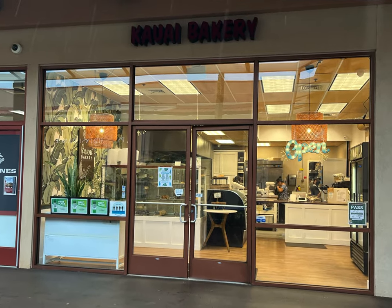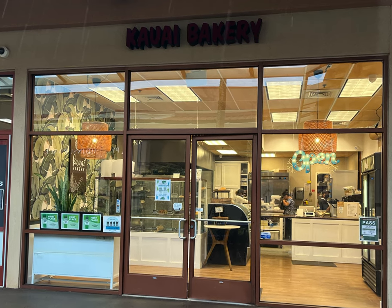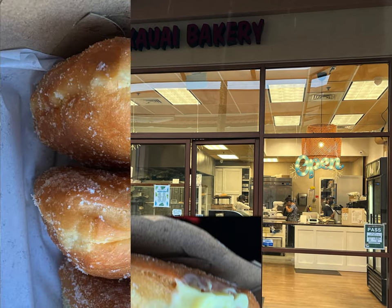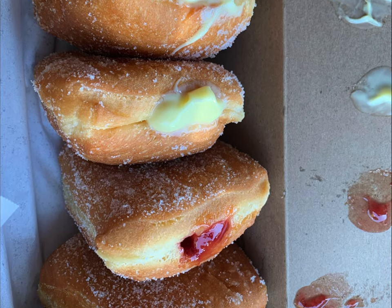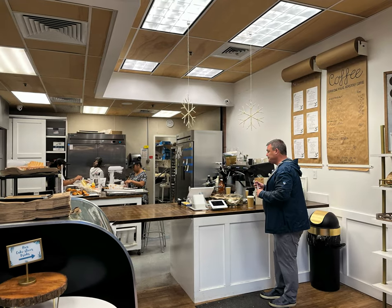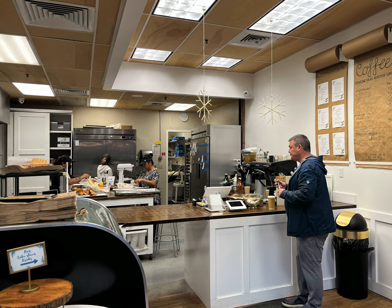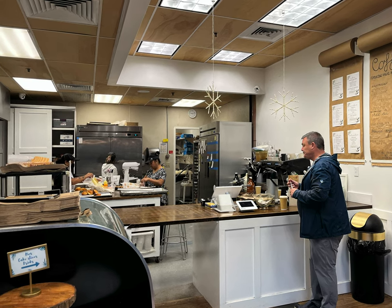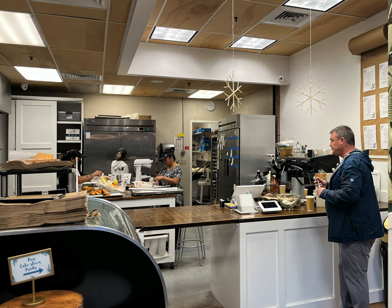The next must-try place in Lihue is not a restaurant but a bakery. After having been to Hawaii many times and never getting a malasada, we finally got malasadas on our last trip to the Big Island. Now we must always get malasadas when visiting Hawaii — that's a demand from our children. When trying to find the best place on Kauai for malasadas, I consistently came across the Kauai Bakery, located within the Kukui Shopping Grove Center.